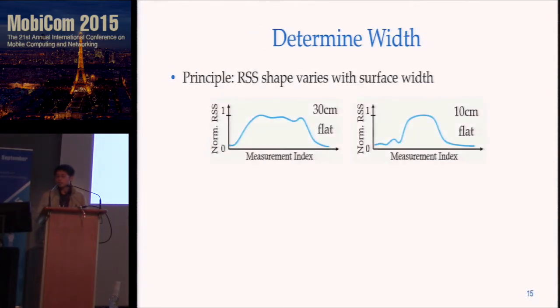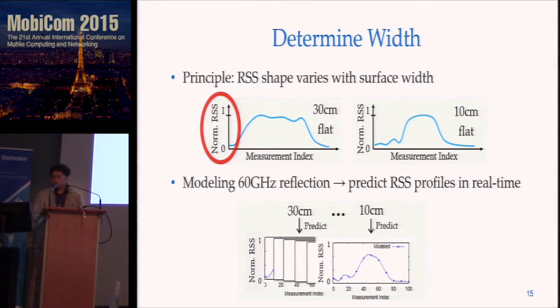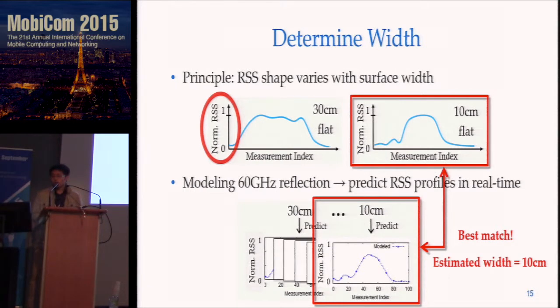The next step is to determine width. The intuition is that RSS shape varies with surface width. For instance, a 30 cm wide flat object will have a different RSS shape from a 10 cm one. We focus on the normalized RSS to eliminate the reflection effect from different materials. Based on this intuition, we model the 60 GHz surface reflection taking surface width as a parameter. By varying this width, we can predict the RSS profiles in real time, and we match the predicted ones with the measured ones to find the best match. The best match tells you the estimated width.